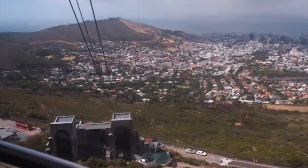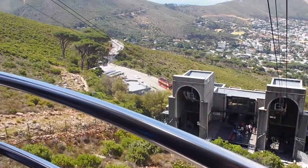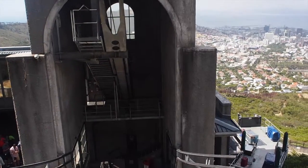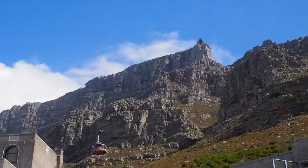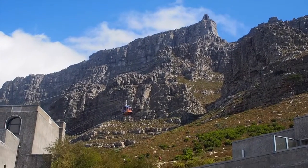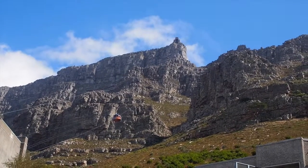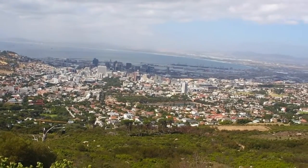Here we are, almost down. Absolutely brilliant. We made it. Here's another cable car just going up and there's one just coming down too. The iconic Table Mountain - I'm glad we managed it on our last day here in Cape Town. Our trip to South Africa is just about done.